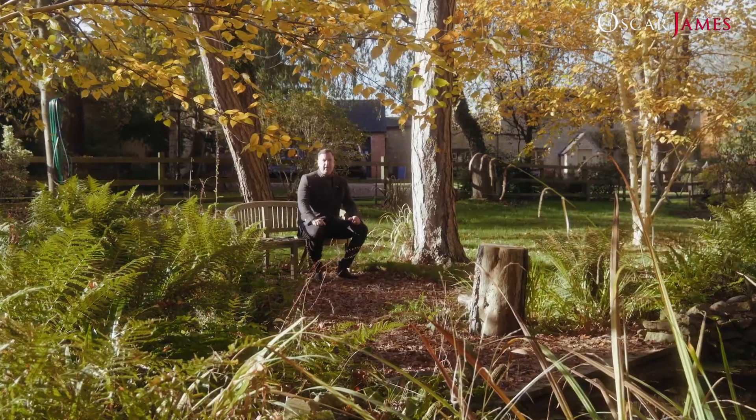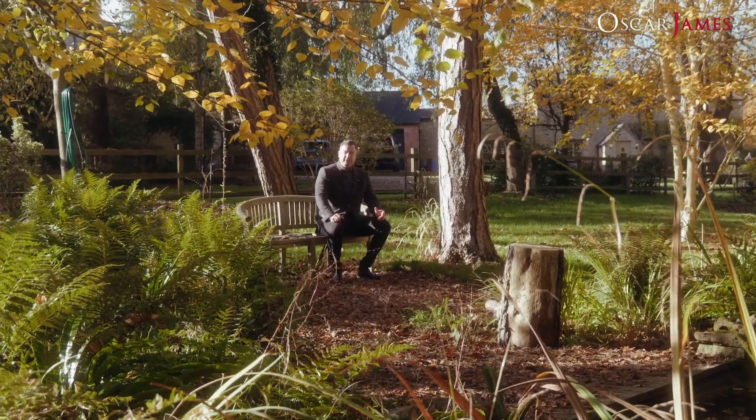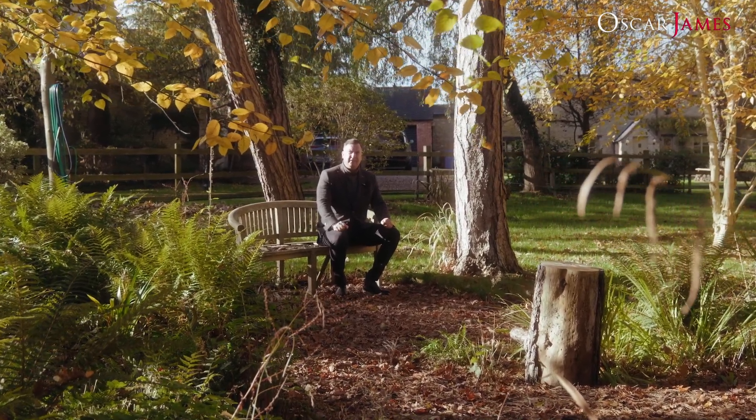I hope you've enjoyed the tour of this magical home, which can only really be appreciated by way of an internal inspection. For more information or to arrange your viewing, contact sole-selling agent Oscar James today.